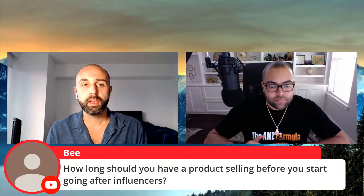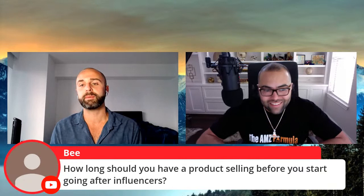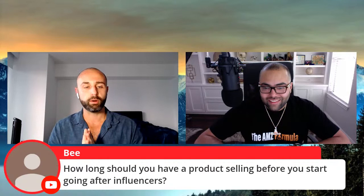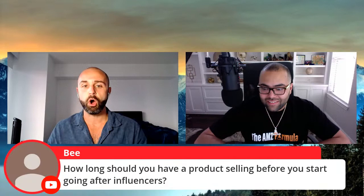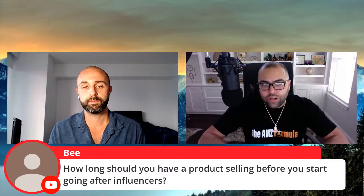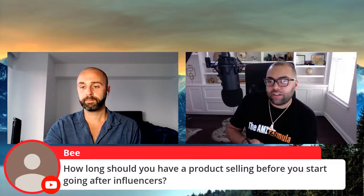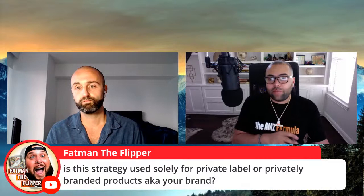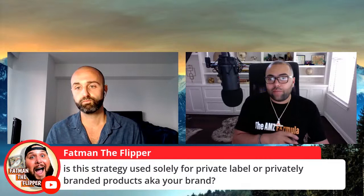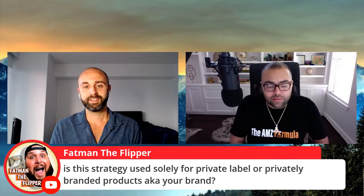Congratulations to B — $25 to you! Great question from B asking: how long should you have a product selling before you start going after influencers? Josh: You could do this in two phases — during the launch phase when you're doing the micro launch, and also during the skyrocketing scale. There's no specific amount of sales or days. In the micro launch phase, you want to remember you want to do this without losing a ton of money — pretty much go solely off Amazon's algorithm. But I also do this in the launch phase, and especially once we get those five days of consecutive sales, then we apply influencer marketing to skyrocket the brand on the back end.